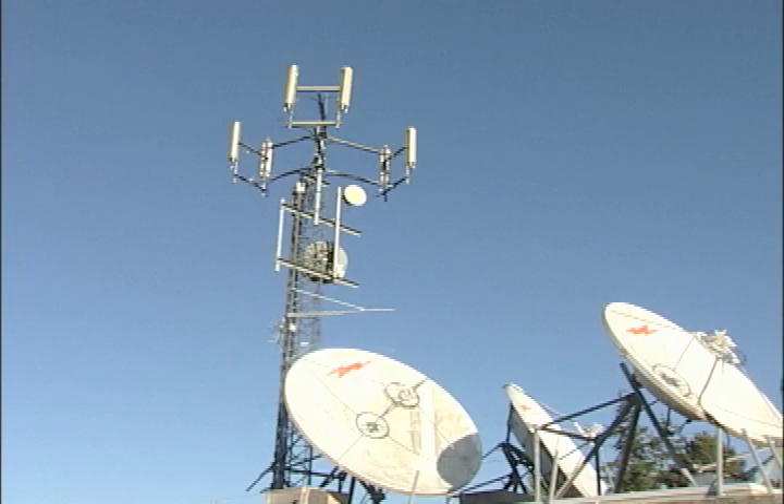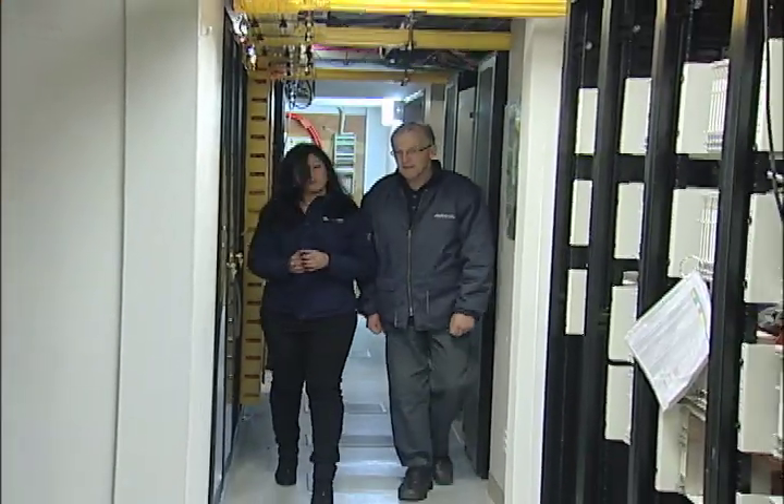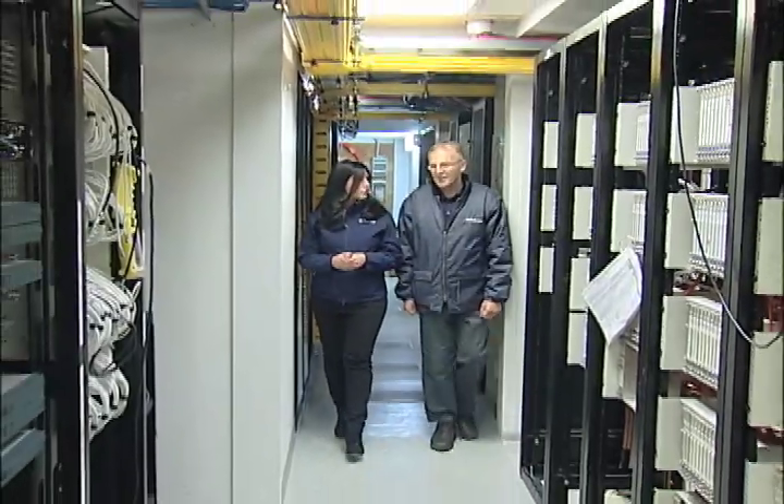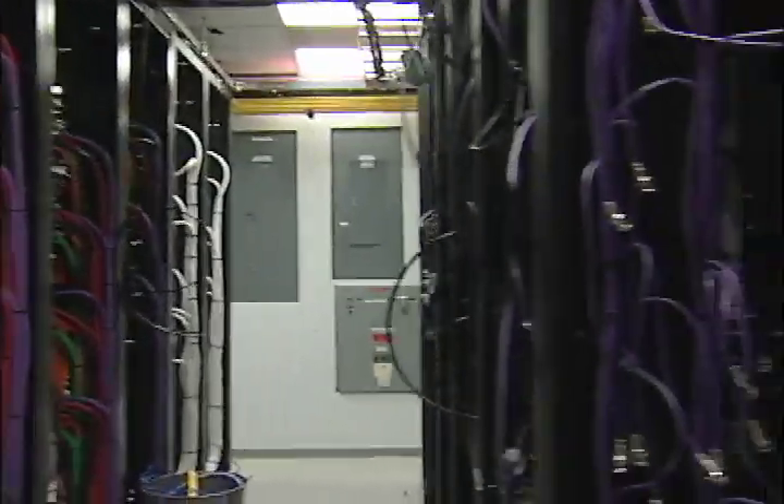For this week's Made in Delta, I didn't have to travel very far. Right next door to our very own Delta TV studios, we have the Head End, a system of machines, cables, and blinking lights designed to provide all Delta Cable customers with internet, telephone, and cable services.